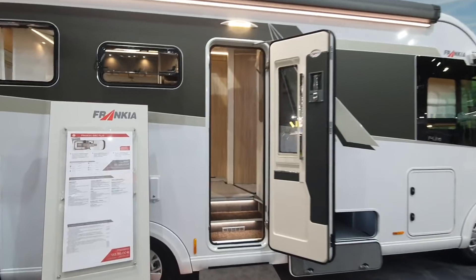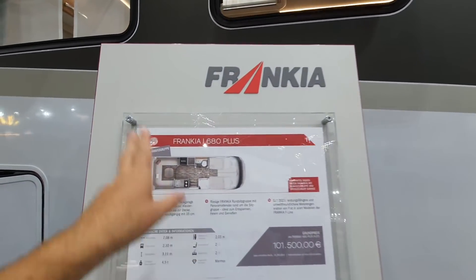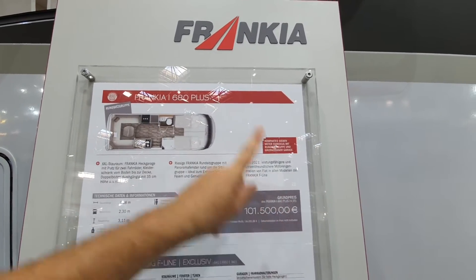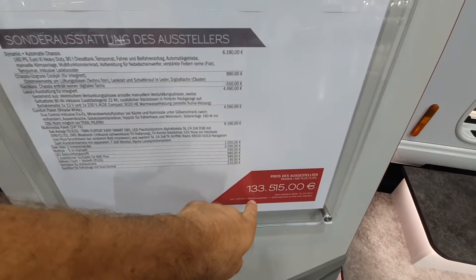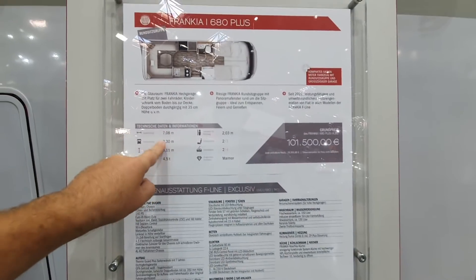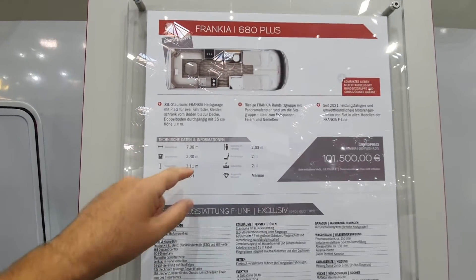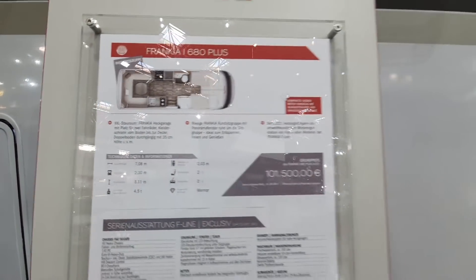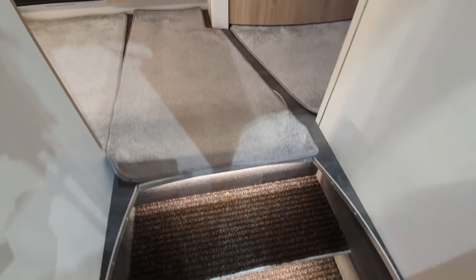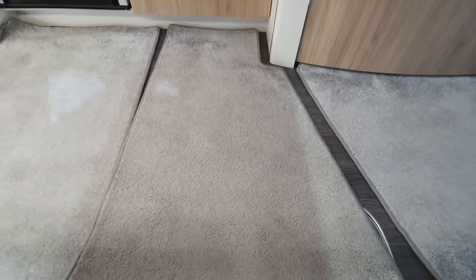This is the 2022 Frankia Integrated 680 Plus, it's got a rear lounge and costs 101,500 - that's the basic price, sorry, so you want to say 133,515. It's seven meters long, 230 wide, and it's got a standing height of 230. The overall height is 311 and it weighs four and a half tons.